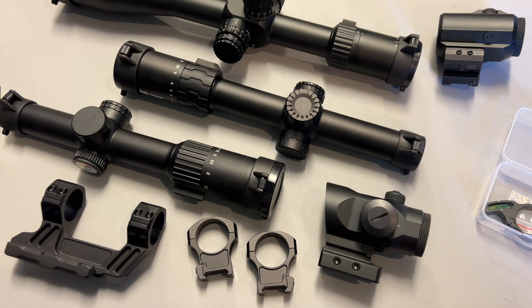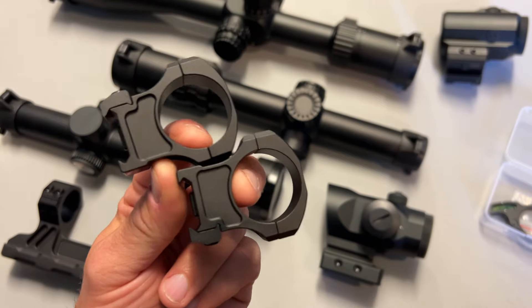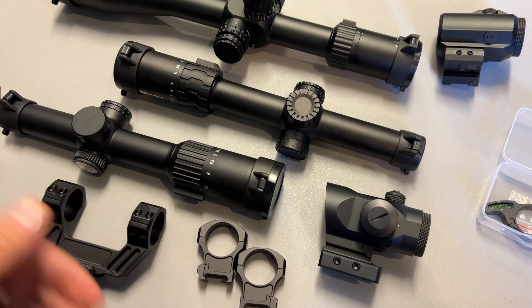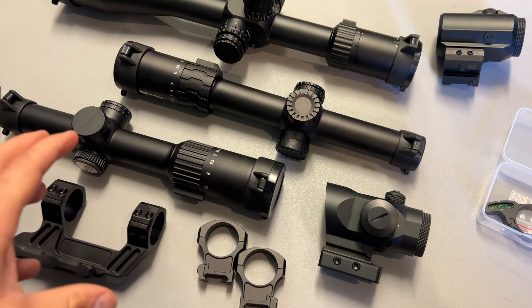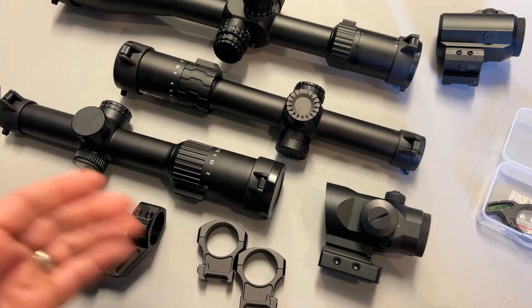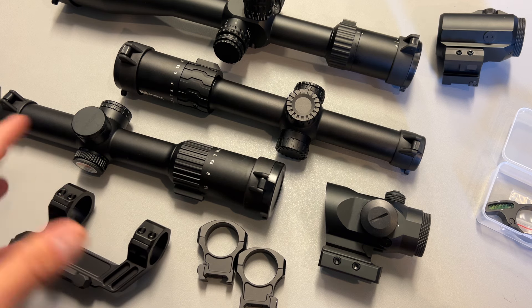There are also deals on rings — the Razor Claw rings that generally sell for $20 are going to be on sale for $10, available in both 1-inch and 30-millimeter. These are great rings for $10. Now's the time to stock up and save on mounts and rings, so when you go to buy an optic and need a different height profile, you're not spending full price. Every time I see these opportunities, even though Monstrum did send all of this to the channel, I end up going back and purchasing extra offset mounts and rings for projects, just to have on hand.